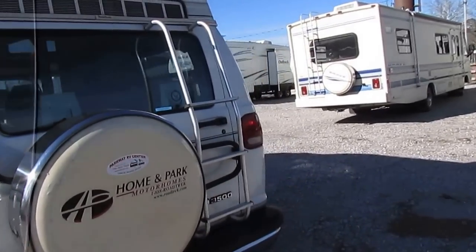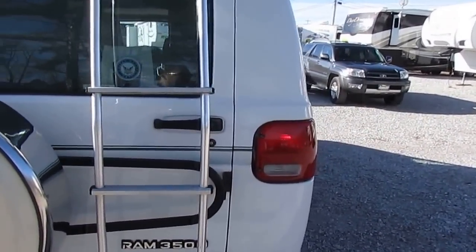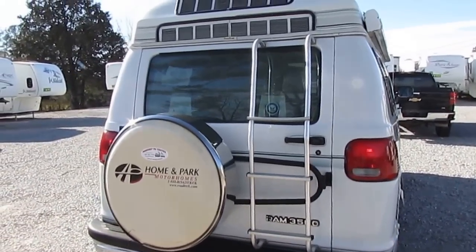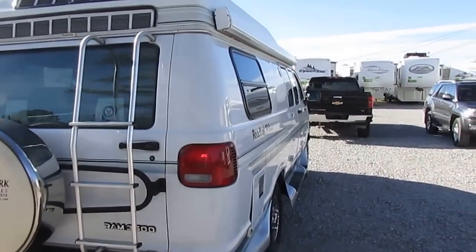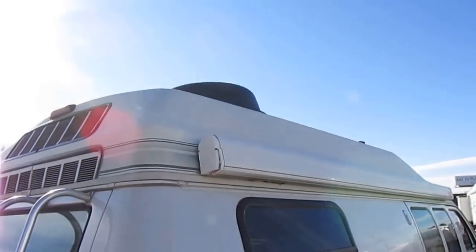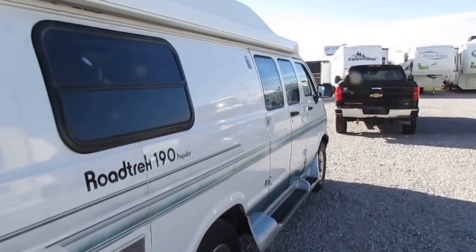All the service and maintenance has been done. It's got the 5.2 liter Magnum V8 on the heavy duty Dodge 3500 chassis — the one ton chassis. As you can see, the body looks great, tires look great. It's got a satellite system on the roof and the generator awning.